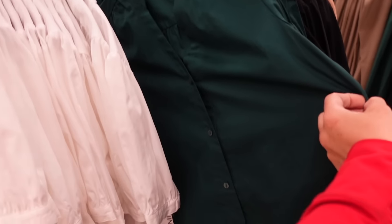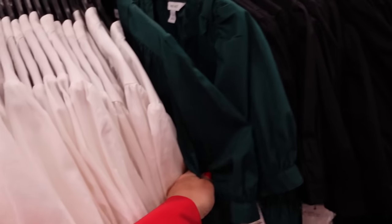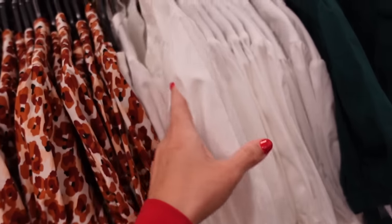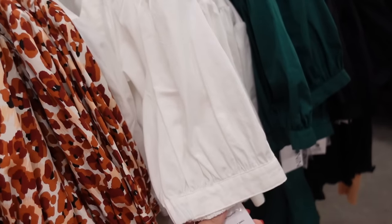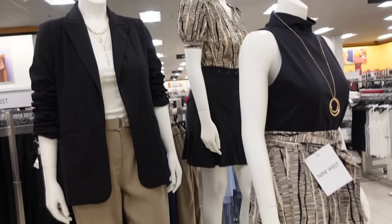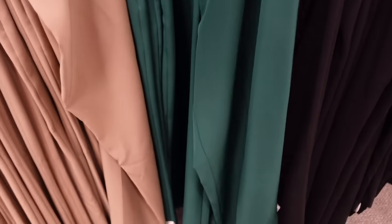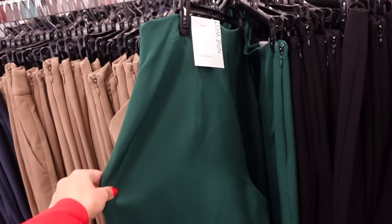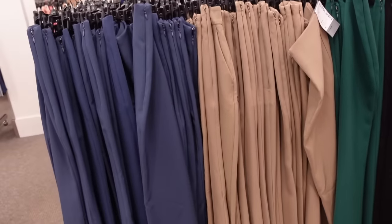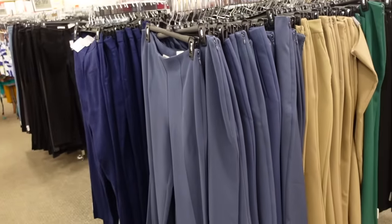And in that same green they have these new wide leg pants. If you want to do a monochromatic look — these look like they're high waisted, they have the side zipper. They also come in black, that khaki kind of green, and blue. These are on sale for $32.99, regularly $40.